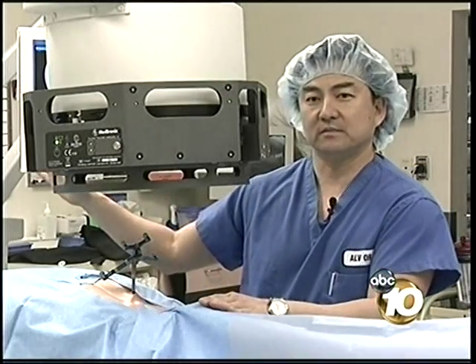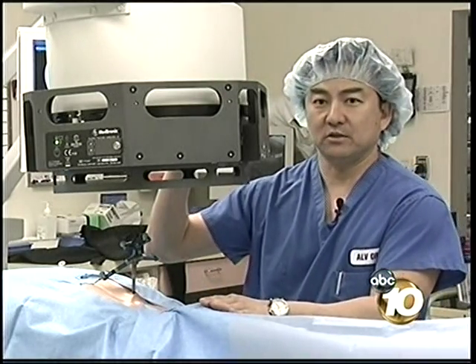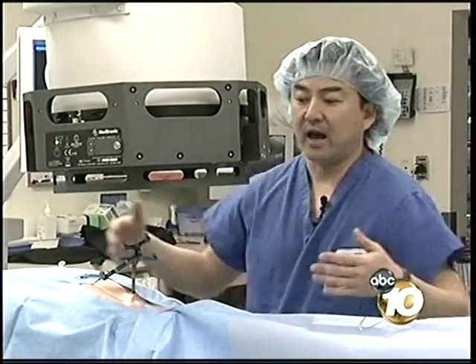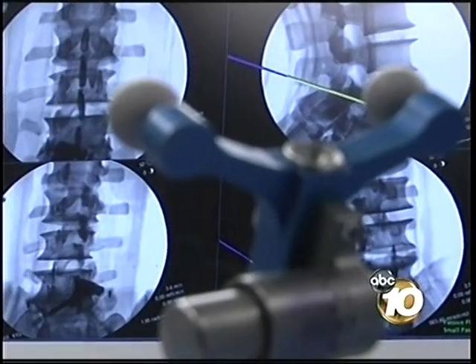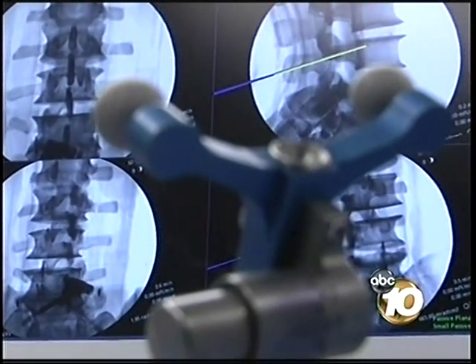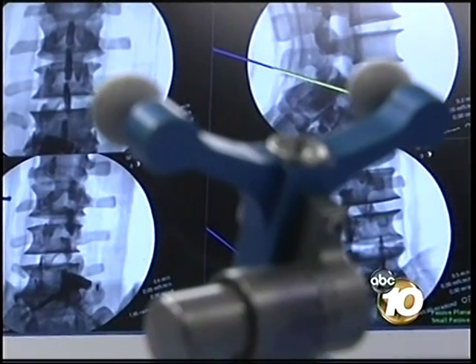The navigation system allows them to take images and store them into the navigation computer. Stealth technology allows him to be more precise — he can tell from the skin incision exactly which parts of the bone he can reach, even before making the skin incision. Jeanette says she was walking the same day of her surgery.